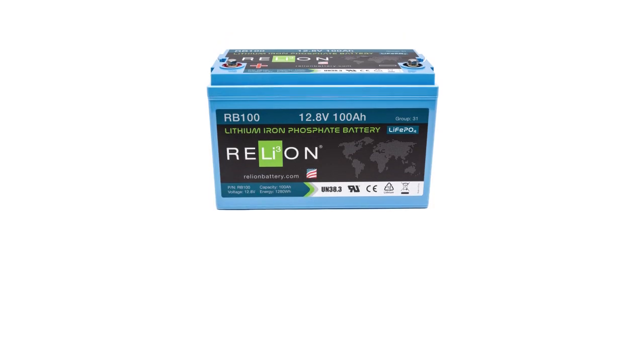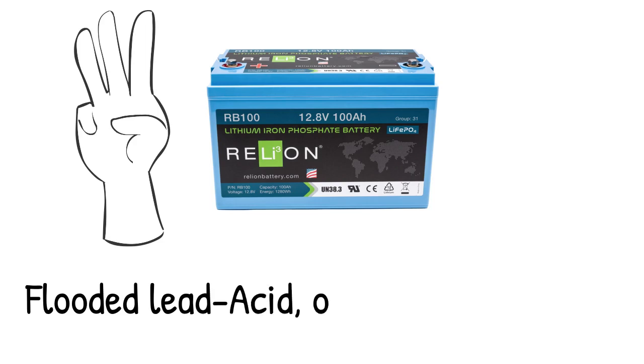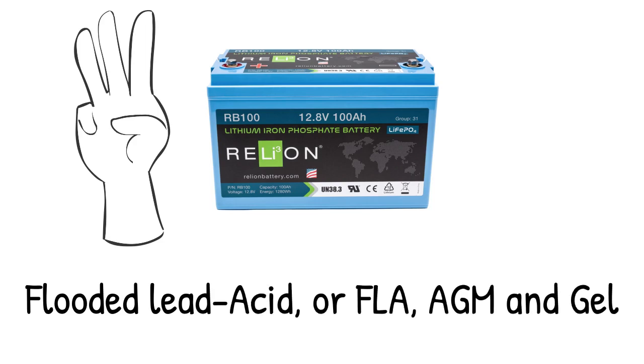Let's compare the total cost of ownership of a RelyOn RB100 lithium battery to three competing lead-acid technologies: flooded lead-acid, or FLA, AGM, and gel.